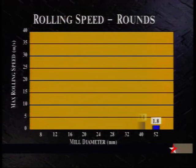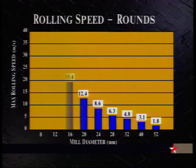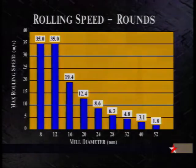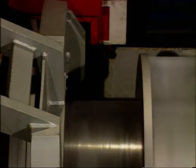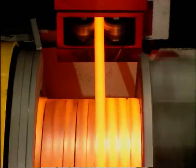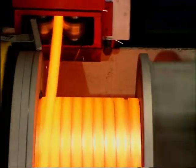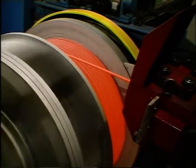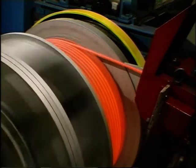The coiling speed varies from 2 metres per second for rounds of 52 millimetre diameter, up to 35 metres per second for rounds of 8 to 12 millimetre diameter. The output of a typical plant with two coiling lines reaches 110 tonnes per hour when handling rounds of 12 to 42 millimetre diameter.